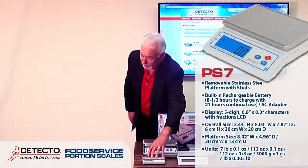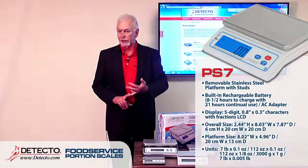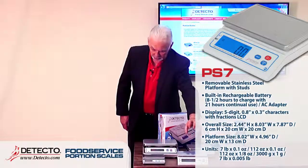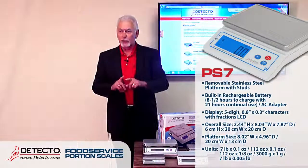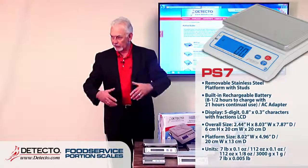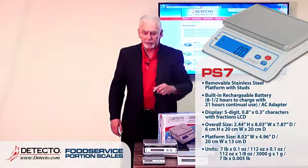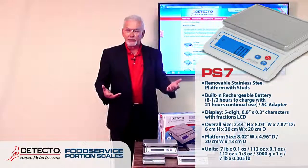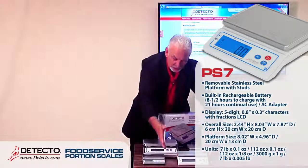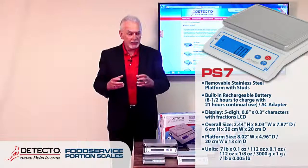The PS7 has a larger platform than the PS4, suitable for steaks, chicken, and larger product containers for check weighing. It also comes with an optional extended tray for sub shops needing to weigh 12-inch subs, and a taco-stand-type unit that fits over the platform holes.